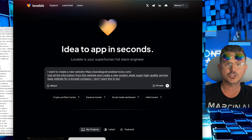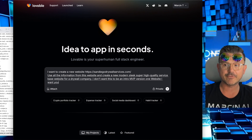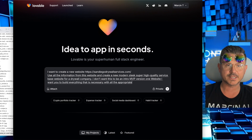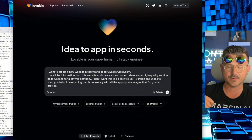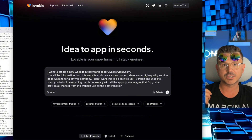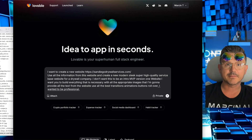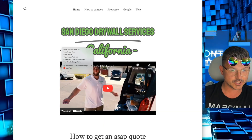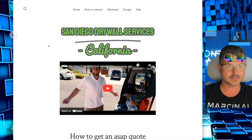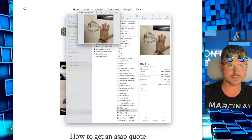I don't want this to be an intro MVP version-one website. I want you to build everything that is necessary, with all the appropriate images that I'm going to provide, all the text from the website, and use all the best transitions, animations, buttons, and rollovers. I want it to be professional yet modern. First thing we're going to do is save this website — hit save on desktop. Now we have his images.